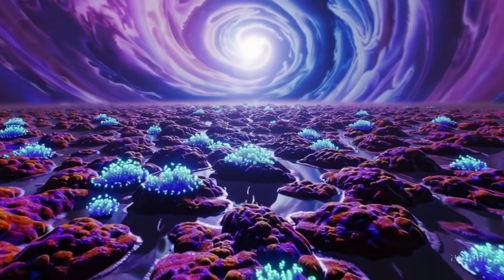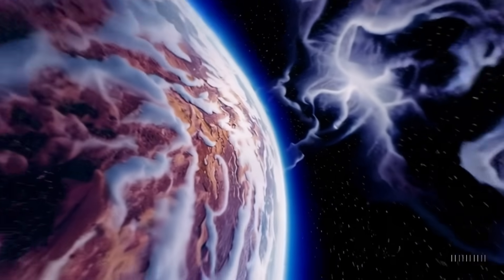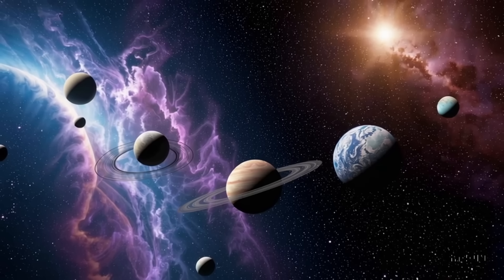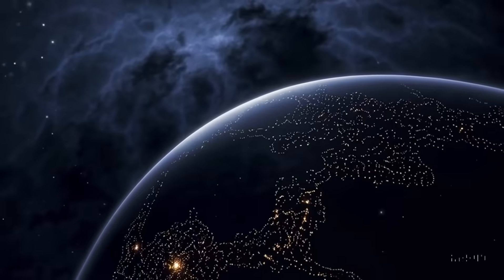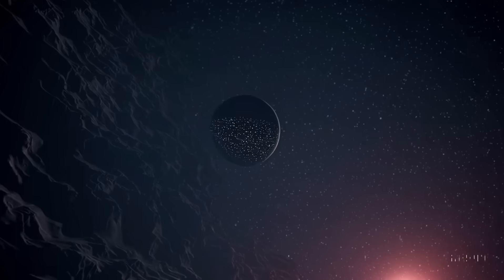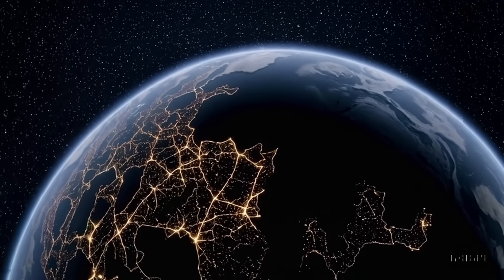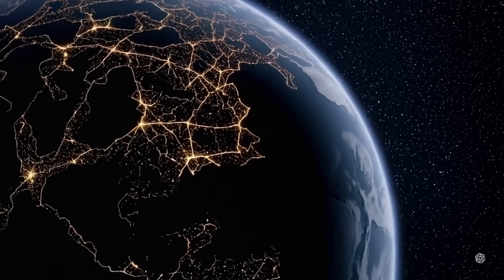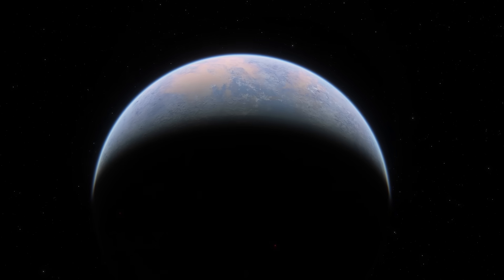What might a Hycean planet be like? The concept describes a world with an ocean hundreds of miles deep, covered by an atmosphere dominated by hydrogen and possibly helium. An atmosphere like that is much lighter and less dense than Earth's nitrogen-oxygen blend, allowing it to extend farther into space. A thick hydrogen blanket could act as an insulating layer, possibly helping retain oceanic heat. Astronomers believe sub-Neptunes of this size are extremely common in our galaxy, and their potential habitability is prompting astronomers to rethink the boundaries of habitability.